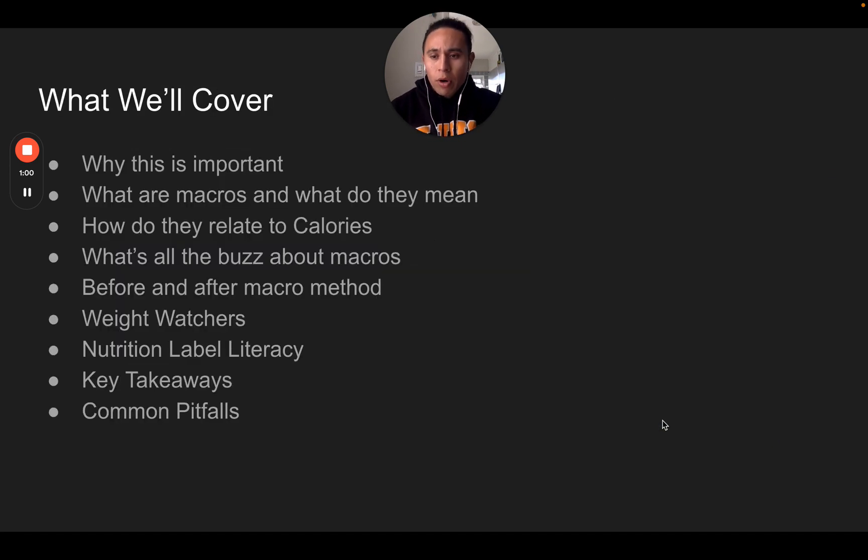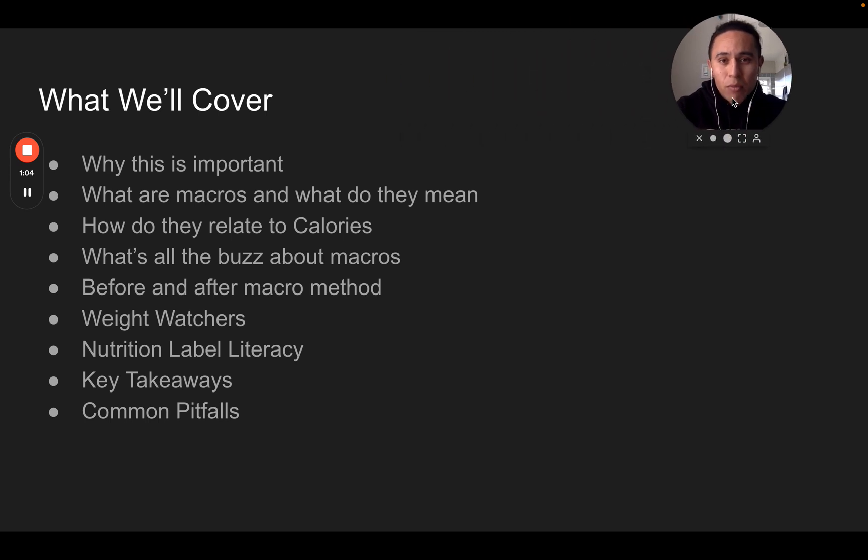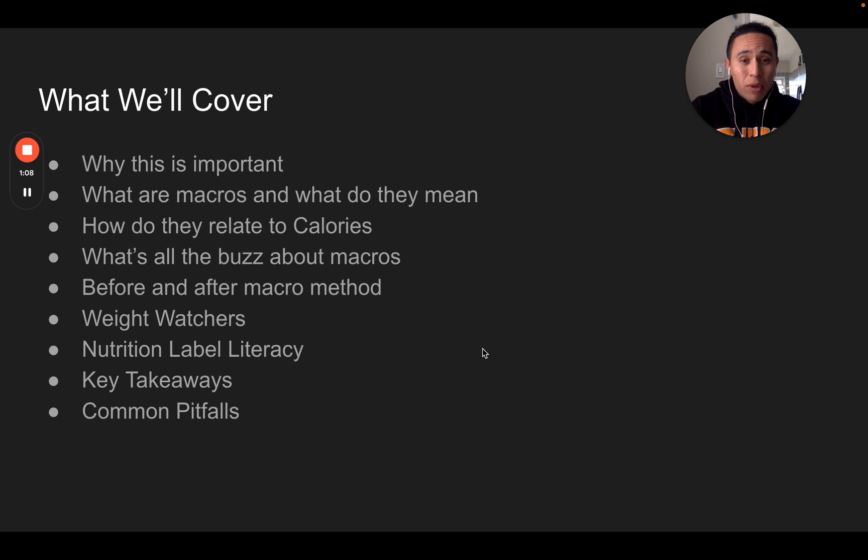So here's what we're going to cover: why this is important, what macros are and what they actually mean — when we say macros, that stands for macronutrients — how they relate to calories, some of the buzz that's all around macros currently, before and after the macro method, we're going to talk about Weight Watchers, go into some nutrition label literacy with examples, and then some key takeaways and common pitfalls.